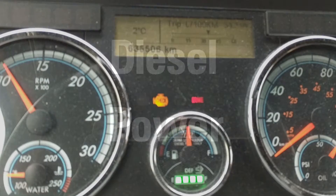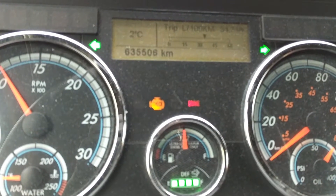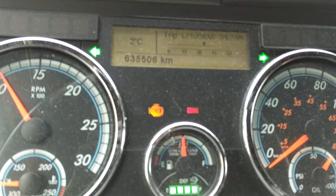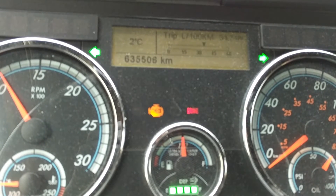Hi folks, today I just wanted to take a quick look at a situation you may find yourself in while operating a Detroit Diesel-powered vehicle. Right now I'm in a 2013 GHG14. It's a DD13 Detroit engine.